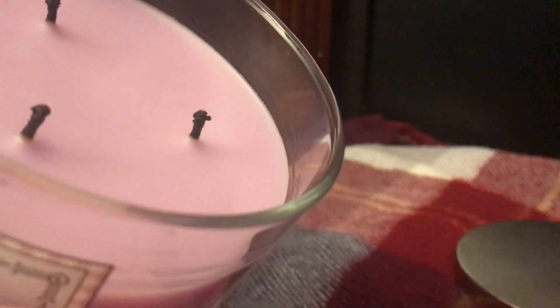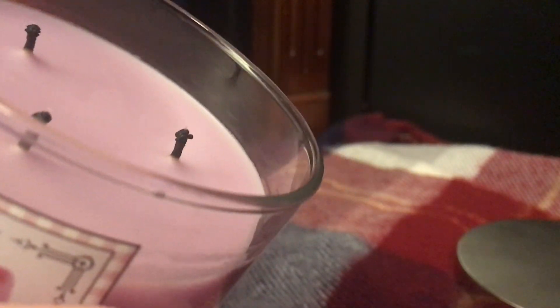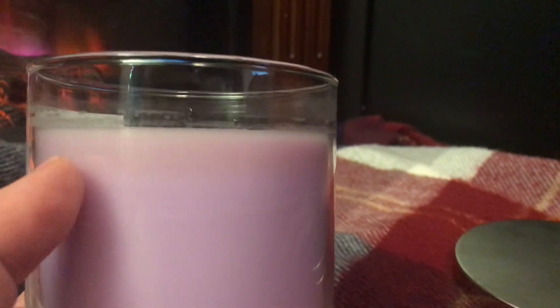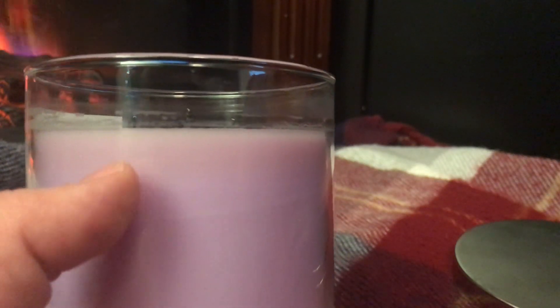This is a three-wick, 14.5-ounce candle at $22.50, and rumor has it they'll be $10 on the first day of semi-annual sale. The purple wax looks gorgeous, though you can see on camera that after burning, the wax starts turning a little brown.